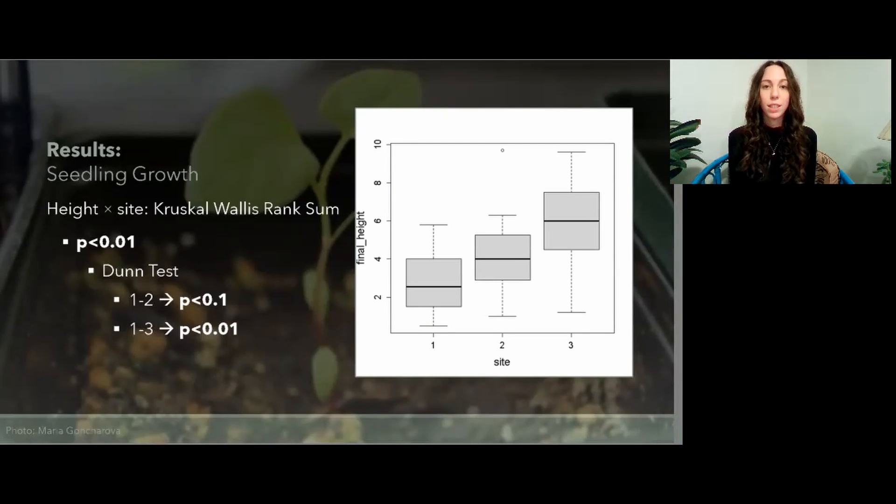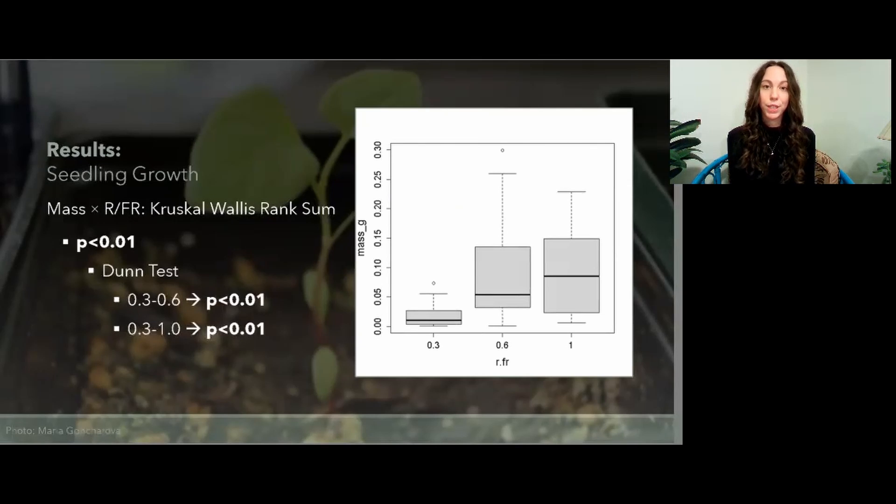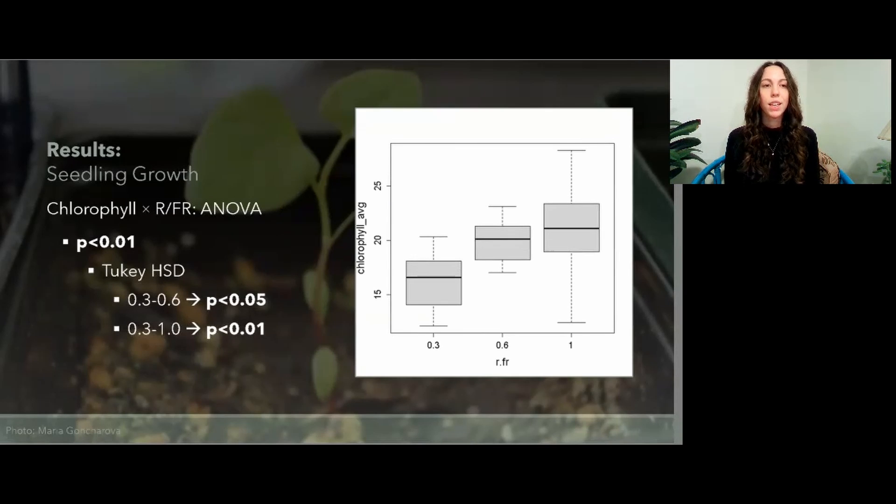For seedling growth, there was a significant difference between height and site as analyzed through the Kruskal-Wallace rank sum test. Post-hoc tests showed that that difference was between sites 1 and 2, and 1 and 3. Mass showed a significant difference between red and far-red light ratios, once again analyzed through the Kruskal-Wallace rank sum test, with a p-value less than 0.01. Post-hoc tests showed that the difference was between the 0.3 light ratio and the other two, with a p-value of less than 0.01 per both. Chlorophyll also showed significant difference between red and far-red light ratios as analyzed by ANOVA. Post-hoc tests displayed that, once again, the difference was between the 0.3 light ratio and the other two, with the strongest significant difference being between 0.3 and 1.0.